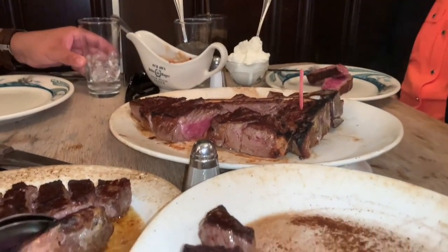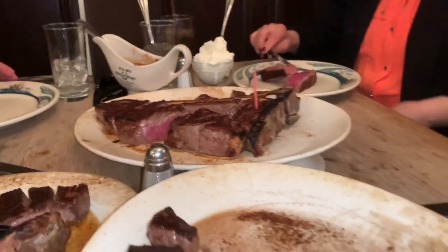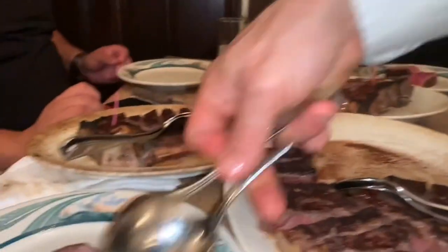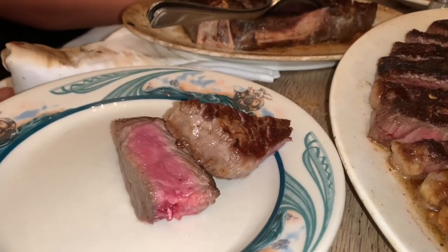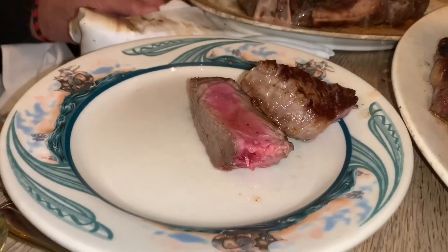We got three steaks in total — two porterhouses which feed two people each, and one ribeye which is recommended for one person. I got my steak medium, as you can see there, nice and pink.